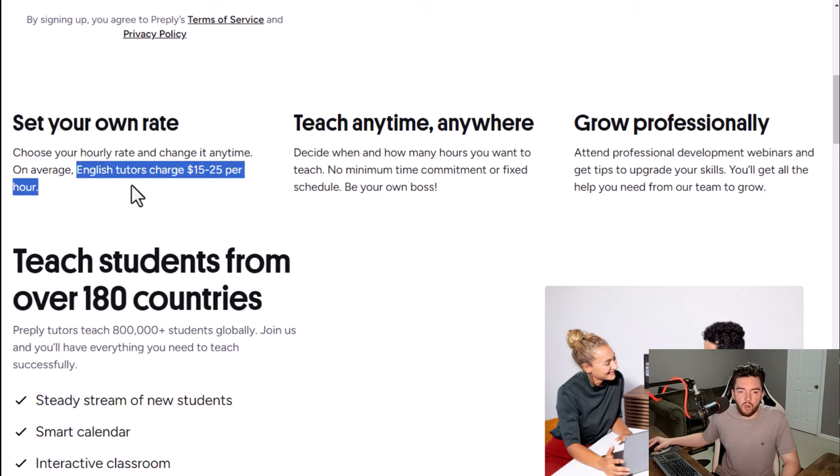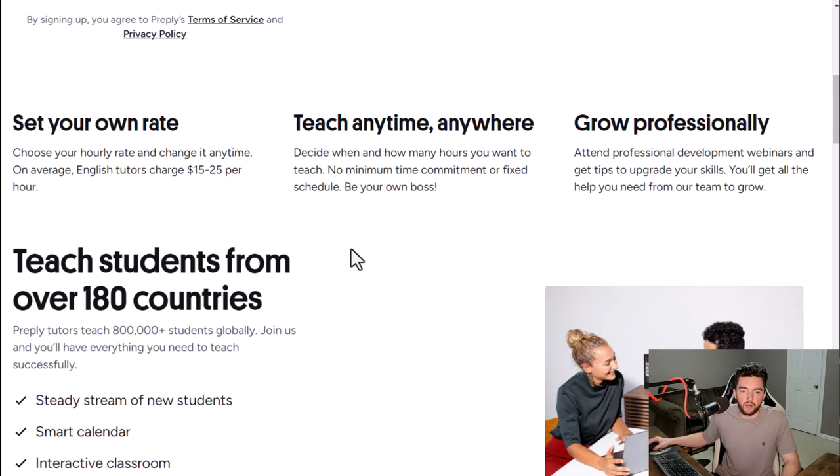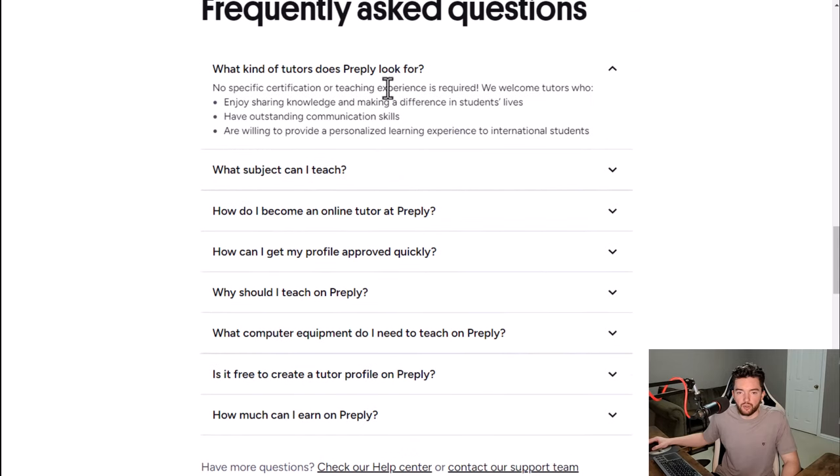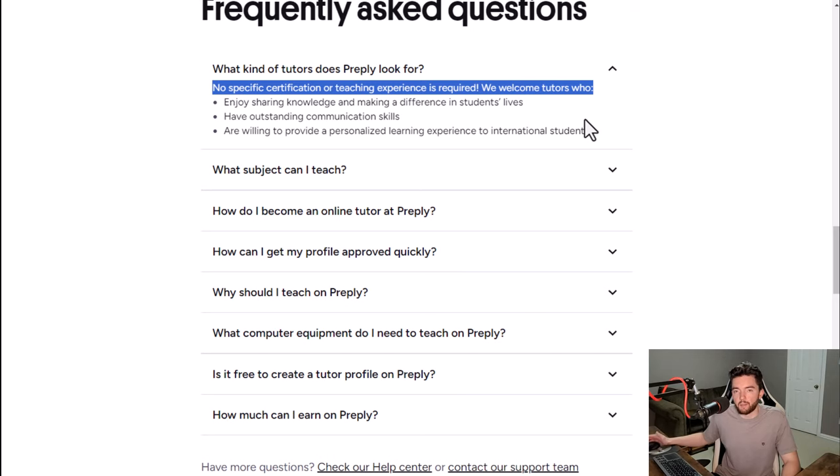For example, most English tutors charge $12 to $25 per hour, but that's just one subject. You also get to teach anytime, anywhere, and you have a steady stream of new students, a smart calendar, and an interactive classroom built for you. There is no specific certification or teaching experience required here — a lot of companies that do tutoring require some sort of teaching experience, resume, or college degree, but this one does not.